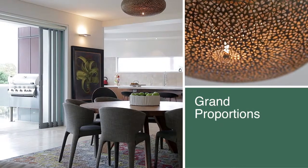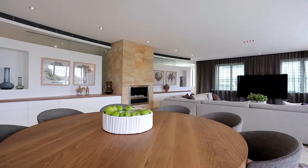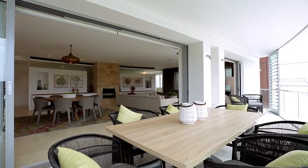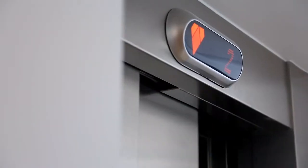What strikes me most is the proportions. The living spaces particularly are very generous — both living area, dining area, outdoor living area and kitchen. The other thing that strikes me is it's all on one level. It's incredibly easy living; you've got level access to your garaging, to the street, to the beach, directly into your apartment.